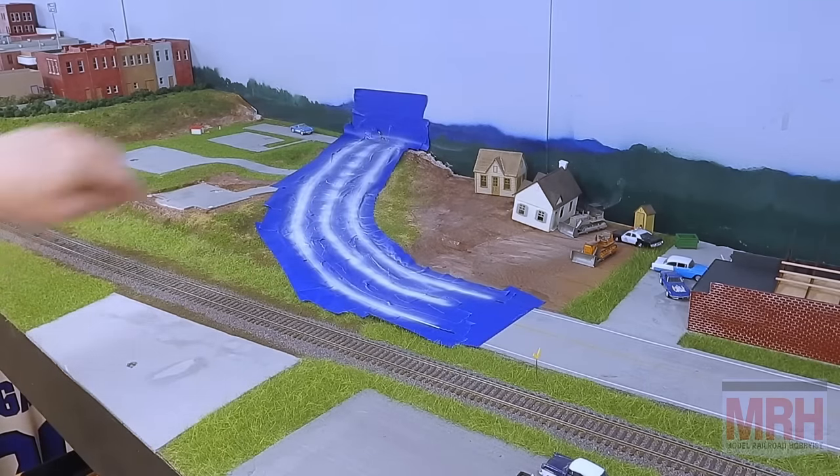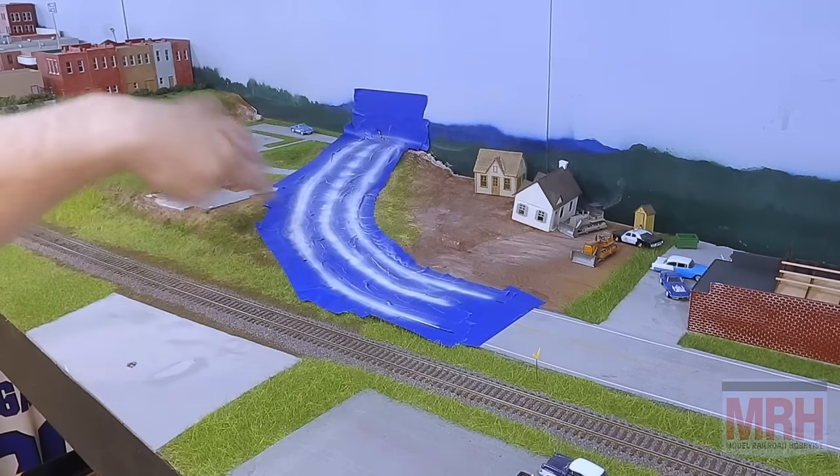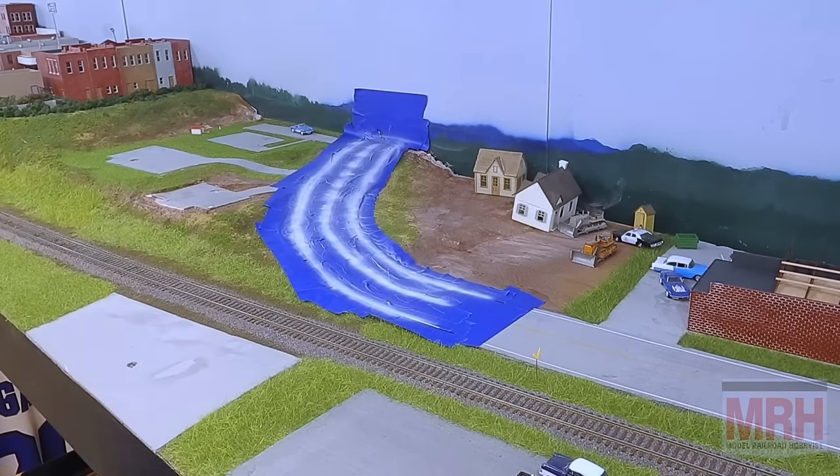You can see how quick that was — there's not much overspray, so you don't need to mask off a whole lot. I'm going to clean off my airbrush right now, then we'll come back and peel the tape off and take a look at what it looks like.